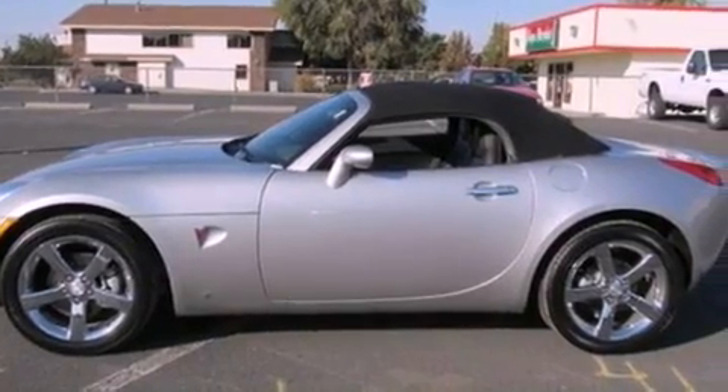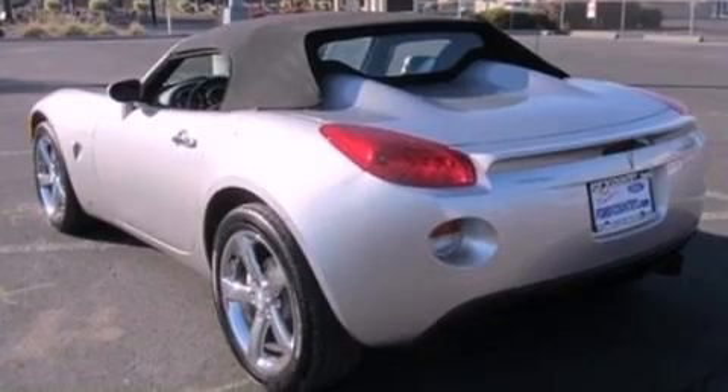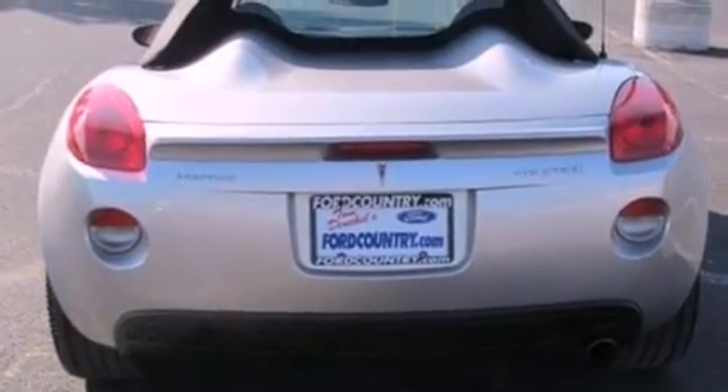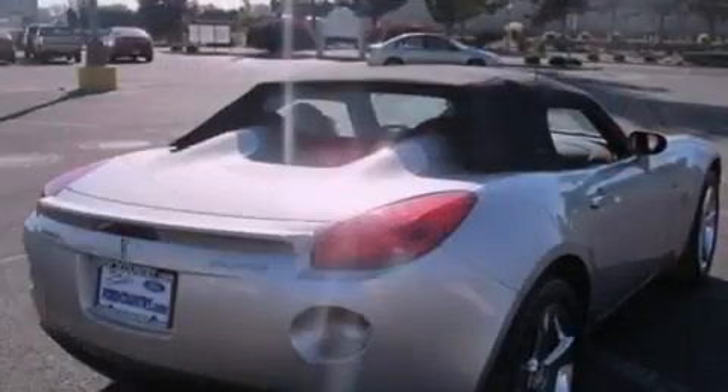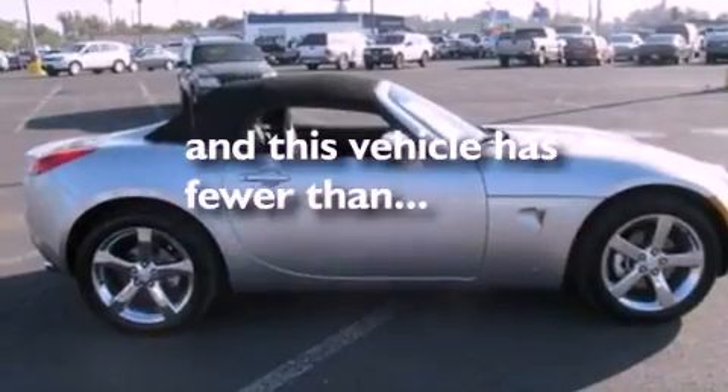Features include a double wishbone independent front suspension, big 18-inch wheels, cruise control, a six-speaker audio system, four-wheel independent suspension, an engine immobilizer theft deterrent system, privacy glass, stability control, and air conditioning. This vehicle has fewer than 8,000 miles on the odometer.